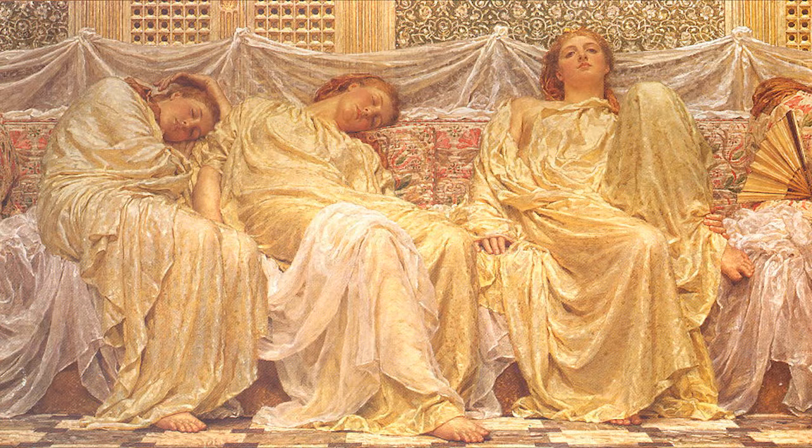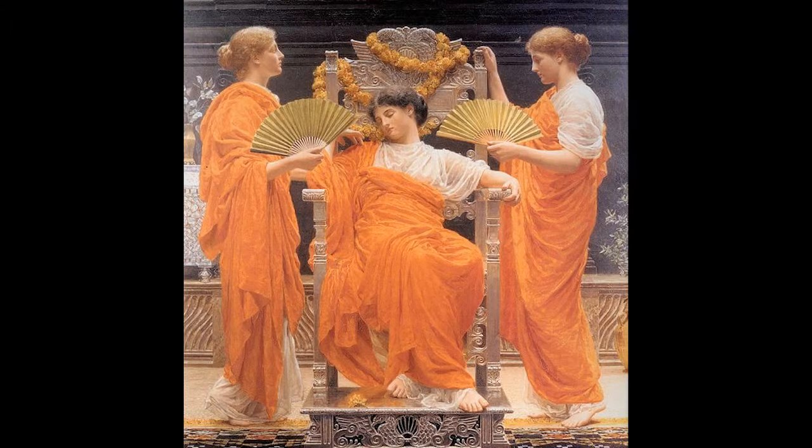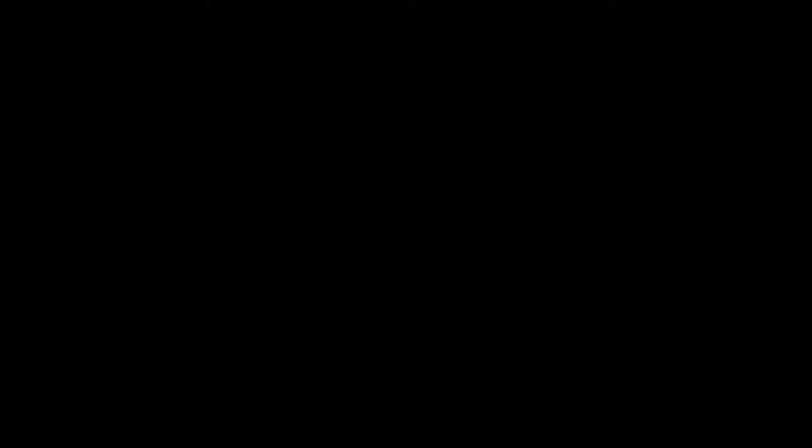According to Sidney Colvin, Albert excelled in capturing beautiful people in beautiful situations. You can clearly see this in his other paintings, like this one called Silver, made in 1886; this one called Midsummer, painted in 1887; and this one called A Summer's Night, painted in 1890. Albert really likes his women. He sure does.